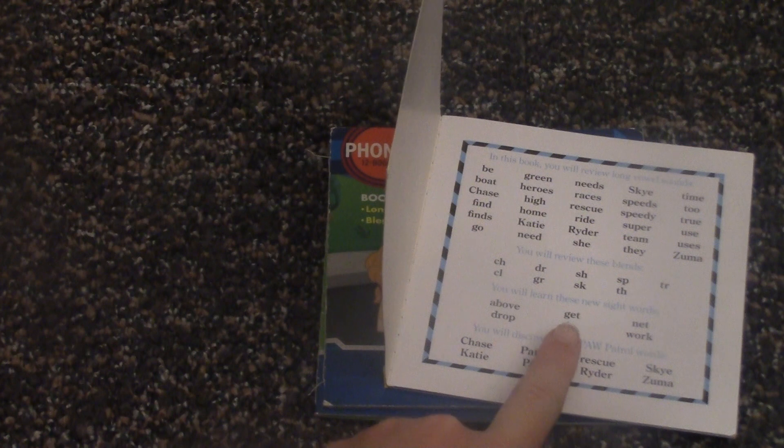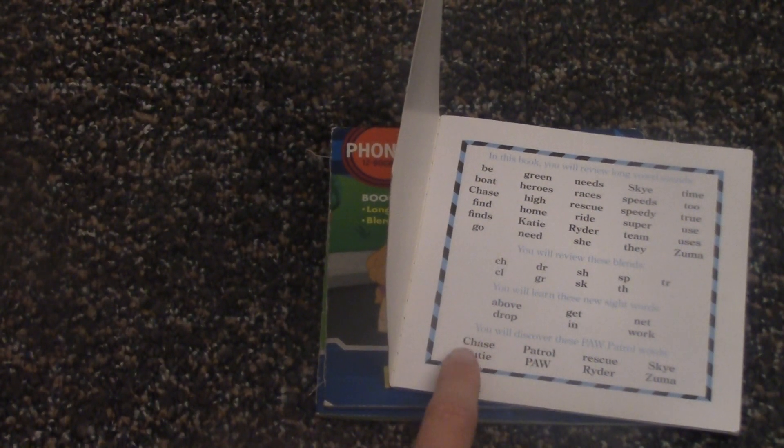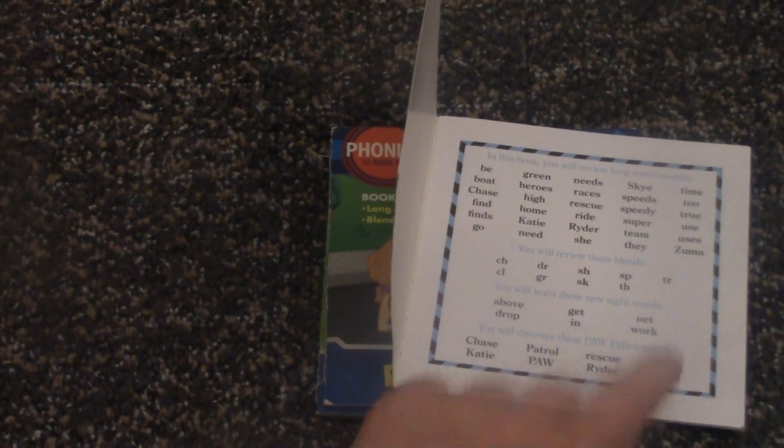We'll be learning some blends like: dr, sh, pu, t, cl, k, x, pu. We're also going to be learning sight words like: above, get, net, drop, in, and work. We'll also be learning some Paw Patrol words like: Chase, Patrol, Rescue, Sky, Katie, Paw, Rider, Zuma.